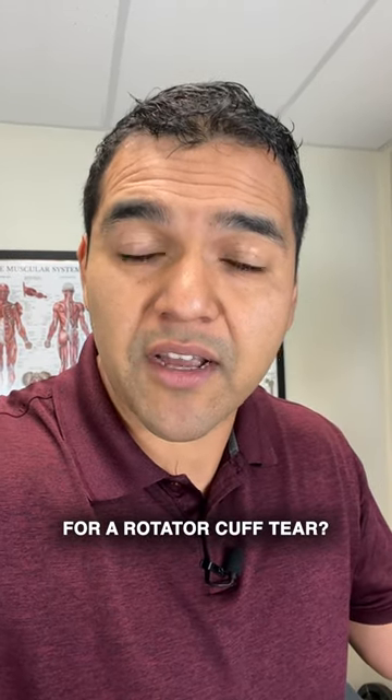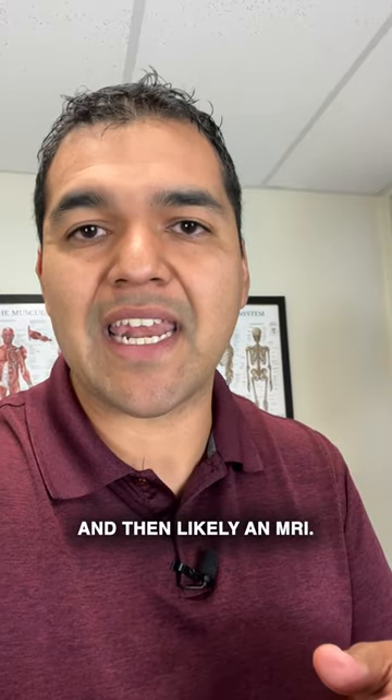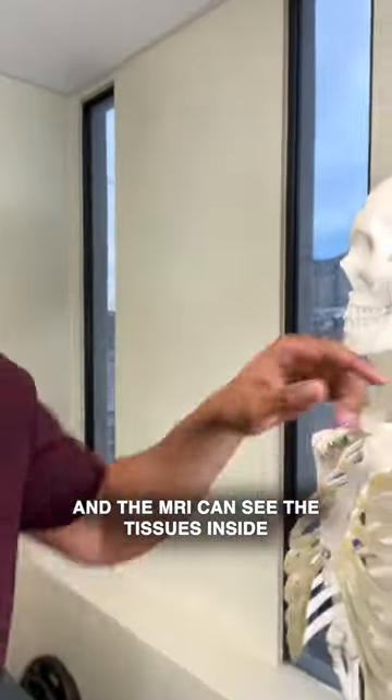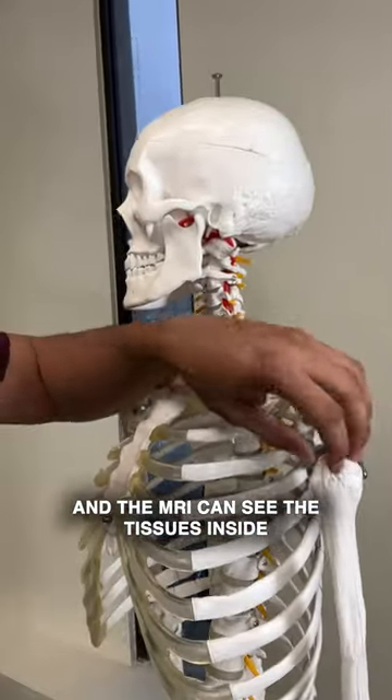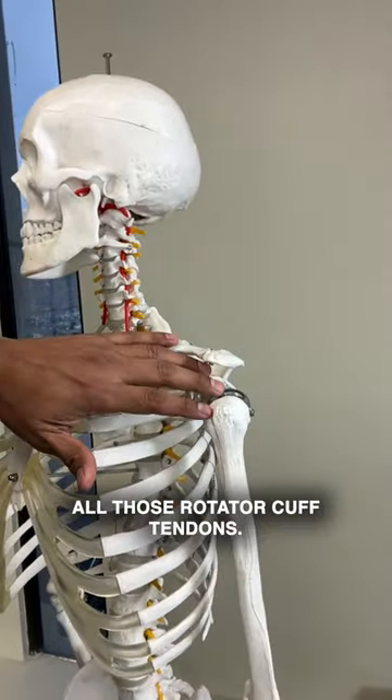Should you get an MRI for a rotator cuff tear? Your doctor's probably going to send you to get an x-ray first and then likely an MRI. The MRI can see the tissues inside — the tendons connected to the ball and socket joint — all those rotator cuff tendons.